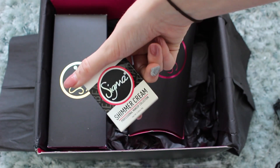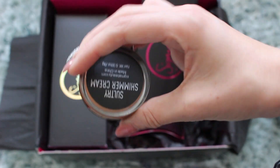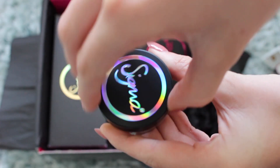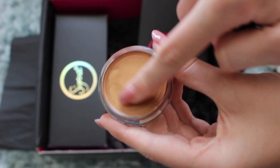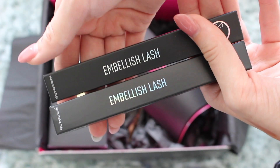We've got some shimmer cream. This is in the shade Sultry. I don't even know what a shimmer cream is — I've never actually looked at any Sigma beauty products before. So this is the Sultry Shimmer Cream. Wow, do you put it on like your face or your body? You could use that for like eyeshadow, like cream eyeshadow.